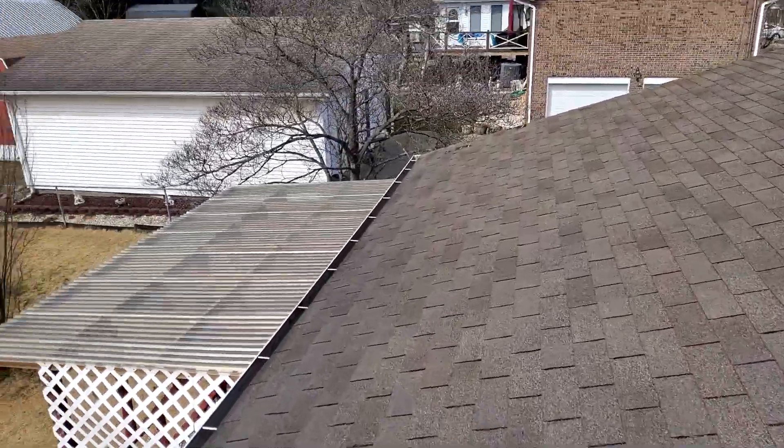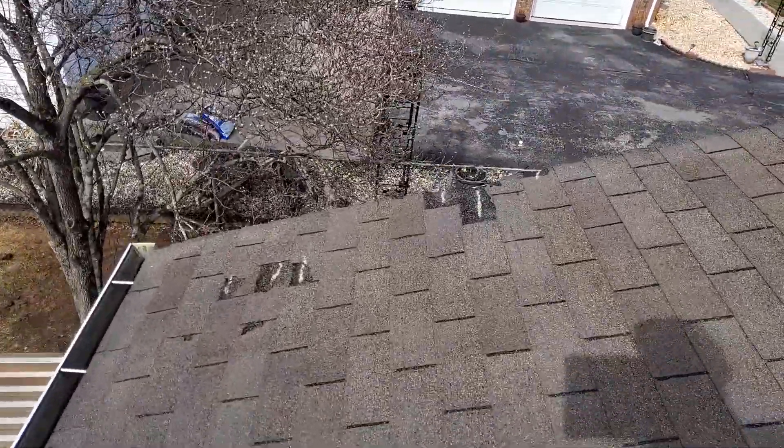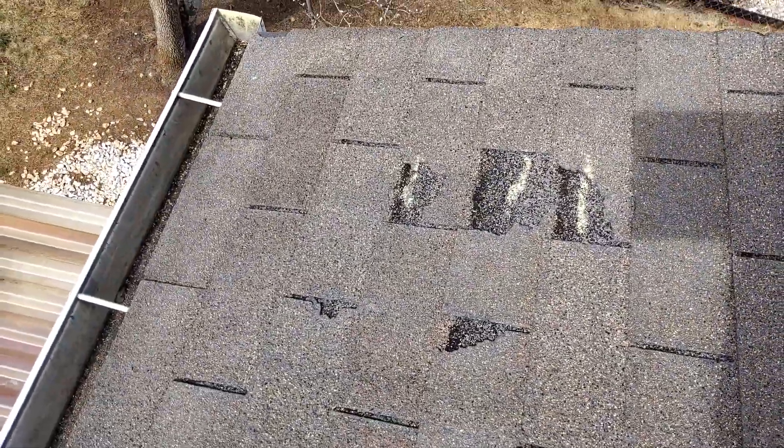Over here, we have what looks to be damage from the tree that's overhanging, scraping against the roof. It has taken chunks out of the shingles.